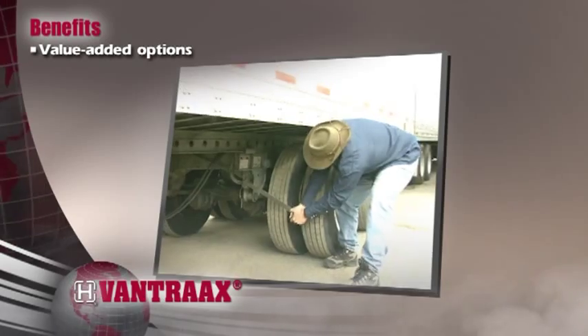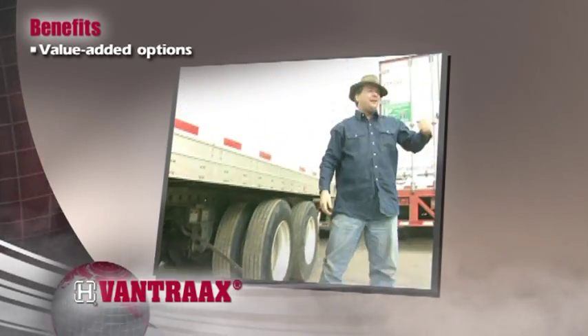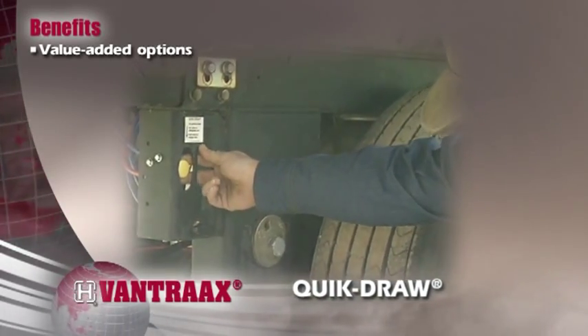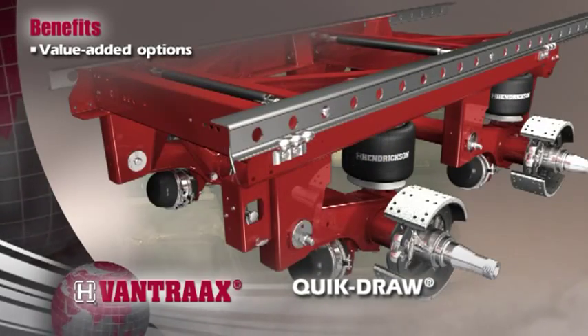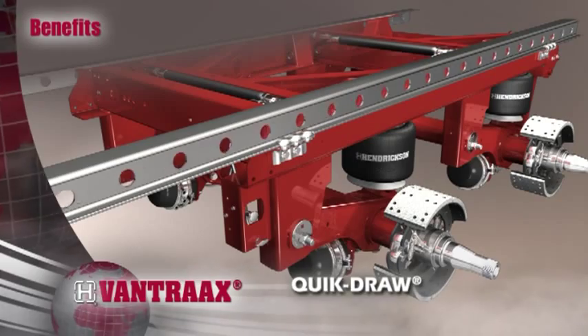Our value-added options are designed with safety and productivity in mind. With innovations like Quickdraw, the industry's only fully pneumatic pin-pull system, slider repositioning is easy and safe for the driver, even in temperatures well below freezing.